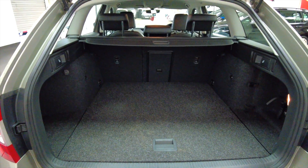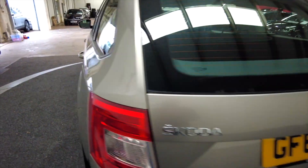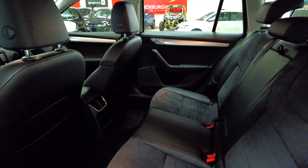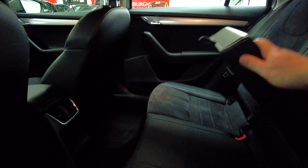A very large boot as you'd expect, with folding rear seats for extra space. Take a look in the back — so much room in the back of this car. Ideal family vehicle.